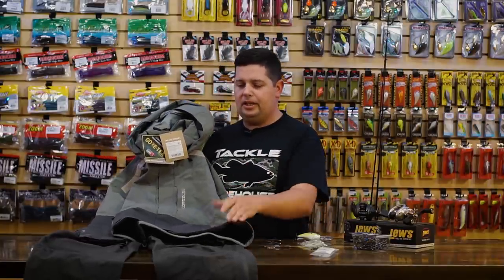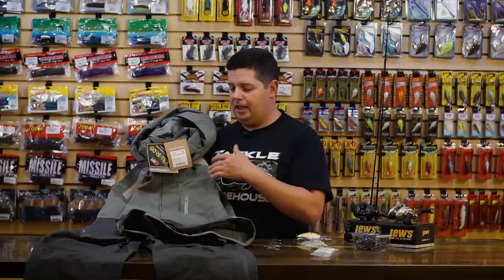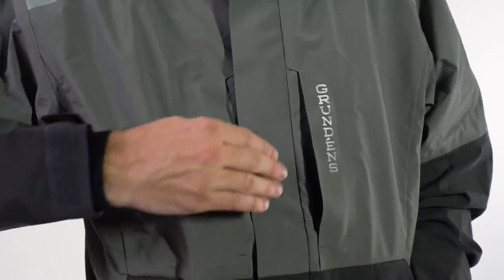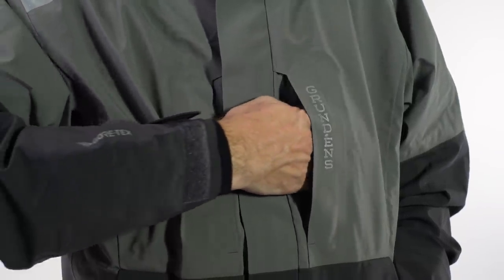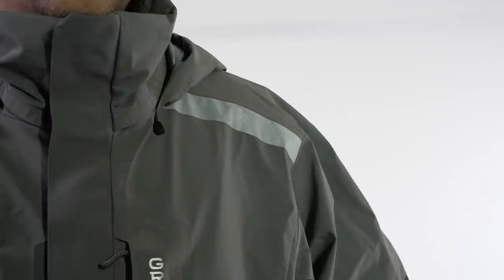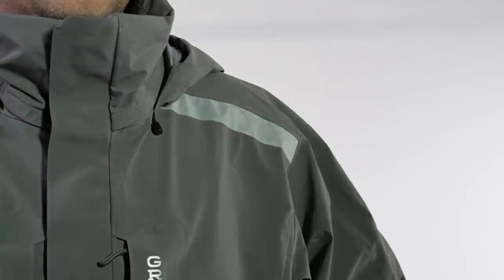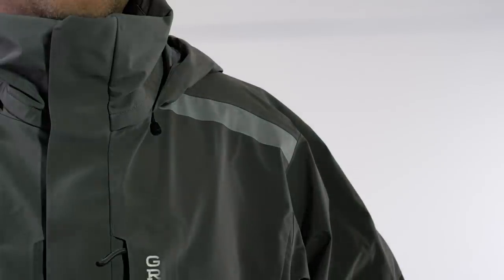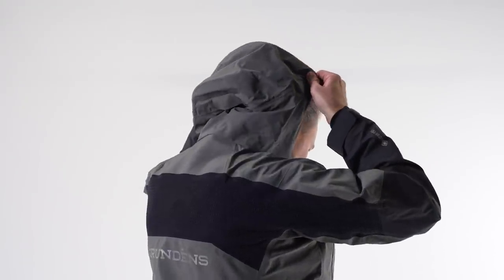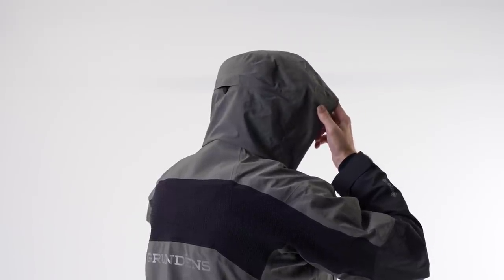This is a three-layer Gore-Tex suit — nice and light, super breathable, but it's going to keep you ultra dry. It's got a storm flap over the main zipper and the side pocket, so you're not going to get any water in there. Got a nice high cuff around the neck for protection when you're running down the lake. The hood actually rolls up into the back of the collar, so if you're not running the hood all the time, you can roll it up and store it so it's not flapping in the wind.